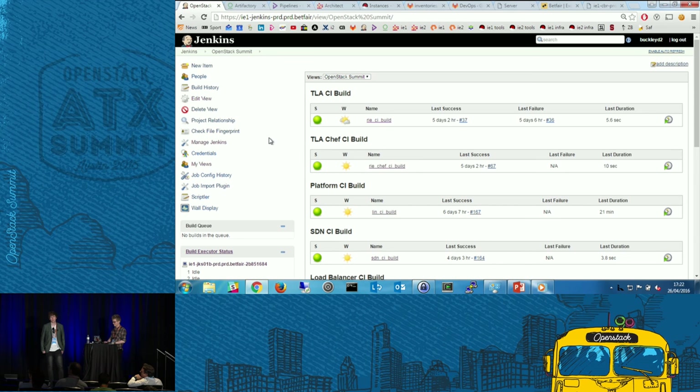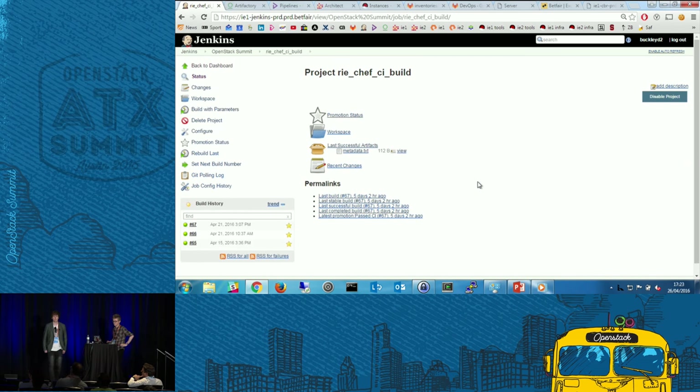What we then wanted to do was correlate the Chef recipe that we use to actually install that RPM. In this CI build, all we do is tag it in GitLab. So we correlate that RPM with the Chef recipe using a GitLab label.